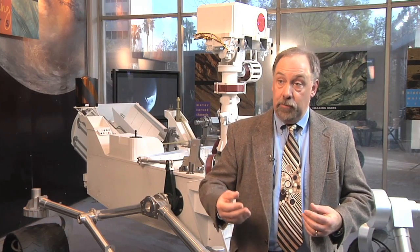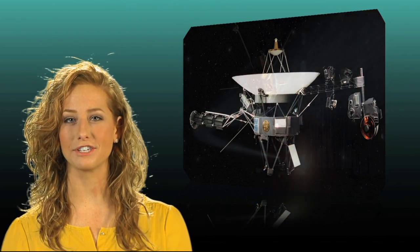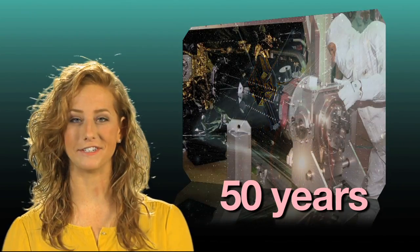Out in the Jupiter, Saturn, Uranus, Neptune range, you would want to use radioisotope power. So knowing that, you may not be surprised that we've been using this technology to power space probes for 50 years.